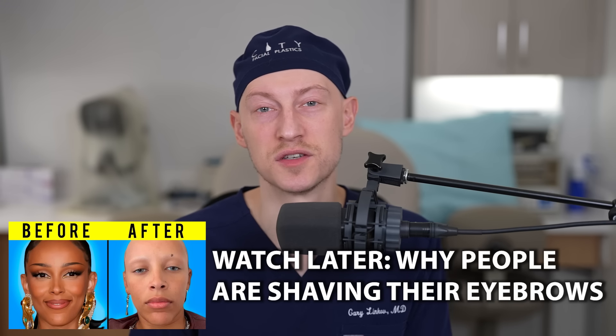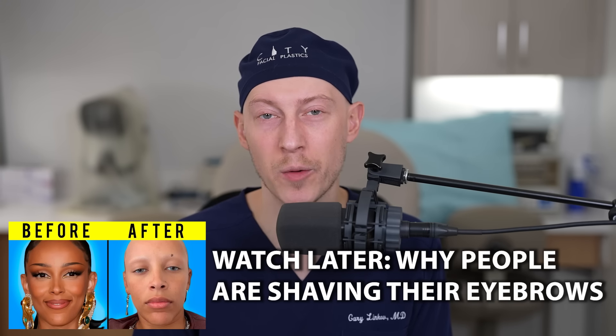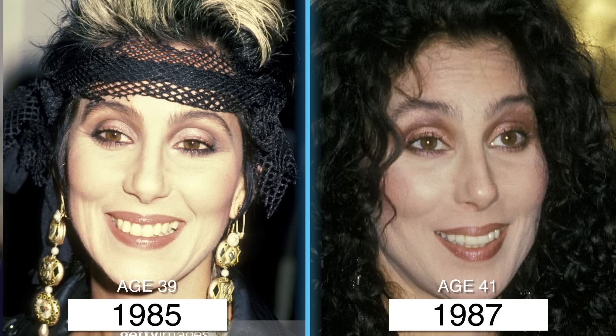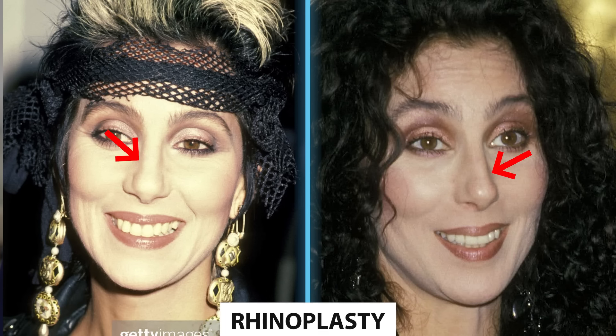In 1973, at the age of 27, she appears to have opted for thinner eyebrows. Keep in mind that plucking eyebrows is actually more harmful than shaving them. In 1977 I see no change, and that's the same through 1986.